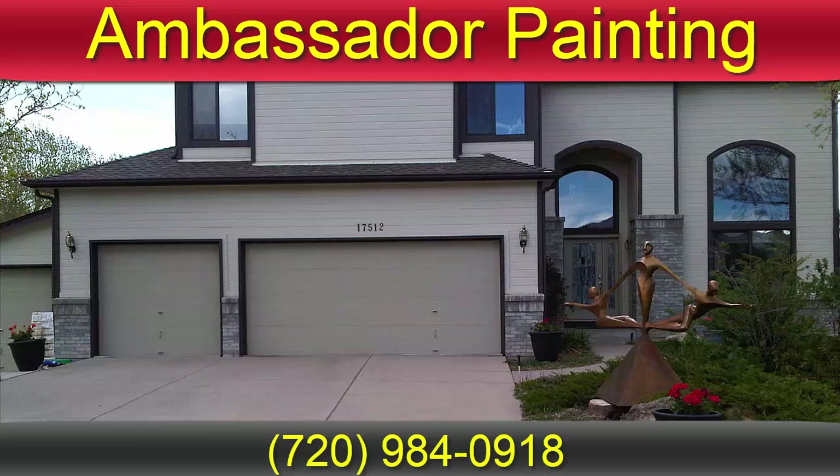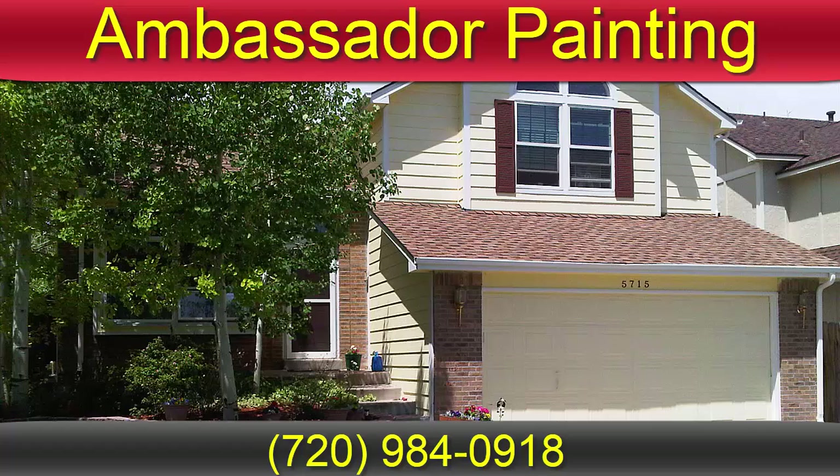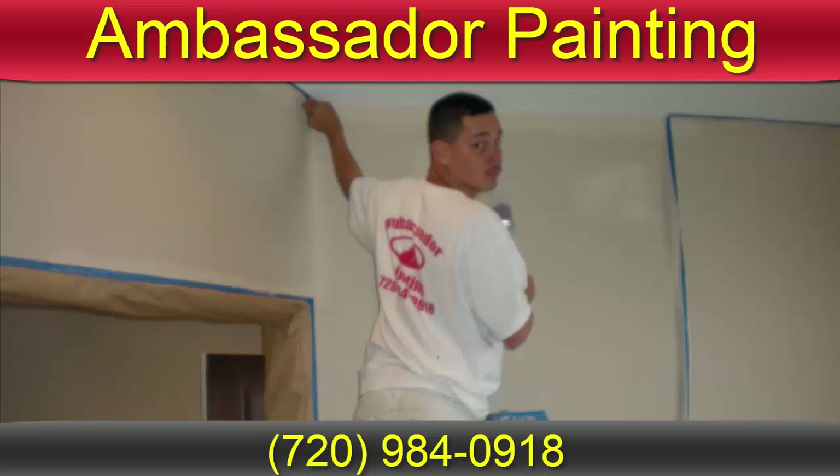Our professional house painting staff applies a hand brush and roller paint finish. Ambassador Painting specializes in quality residential interior and exterior house painting in Aurora, Colorado and will have your home looking its best in no time. We staff the best home painters with the right tools and many years of experience, providing you only the best results.